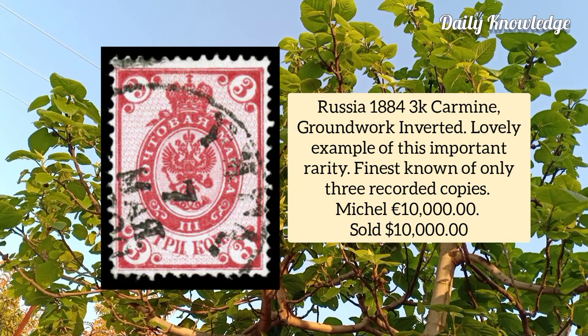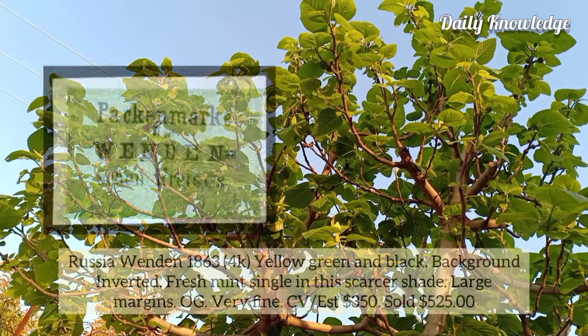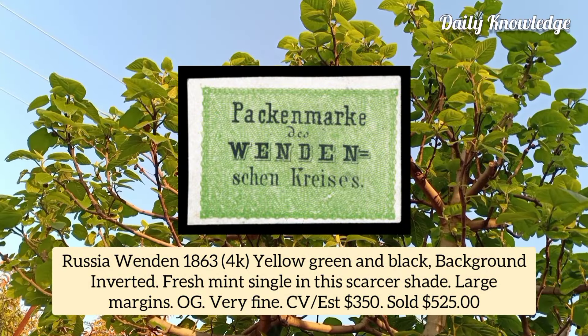Russia 1884, 3k carmine, groundwork inverted, lovely example of this important rarity, the finest of only three recorded copies. Russia Wenden 1863, 4k yellow green and black, background inverted, fresh mint single in this scarcer shade with strong color and ample to large margins.